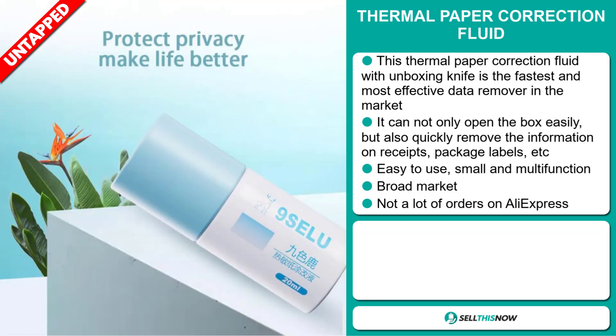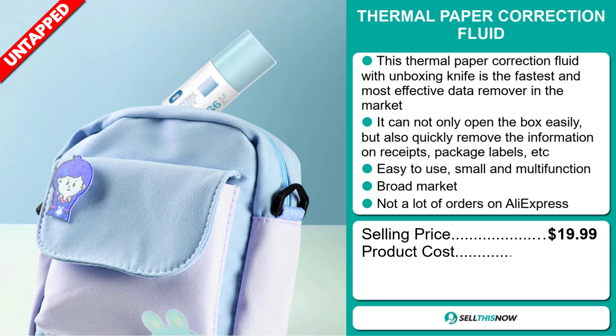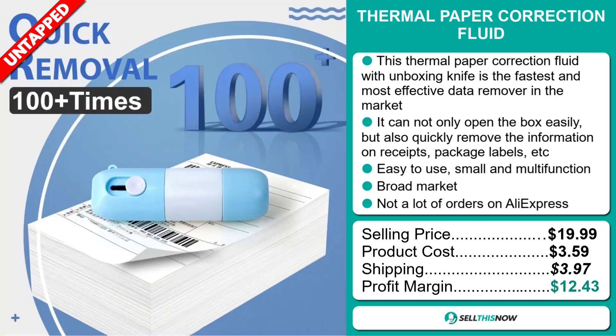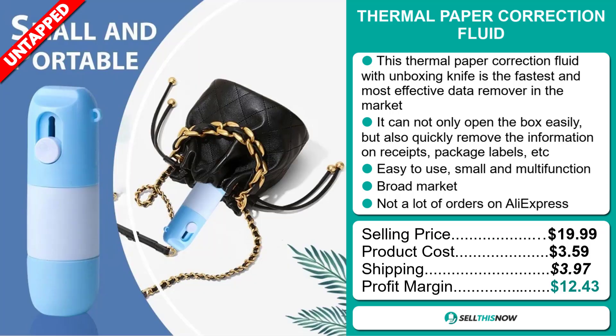The selling price of the Thermal Paper Correction Fluid is just under $20, whereas the product cost is only $3.59. Shipping will set you back $3.97, so you're looking at a good profit margin of $12.43. Sell this now!